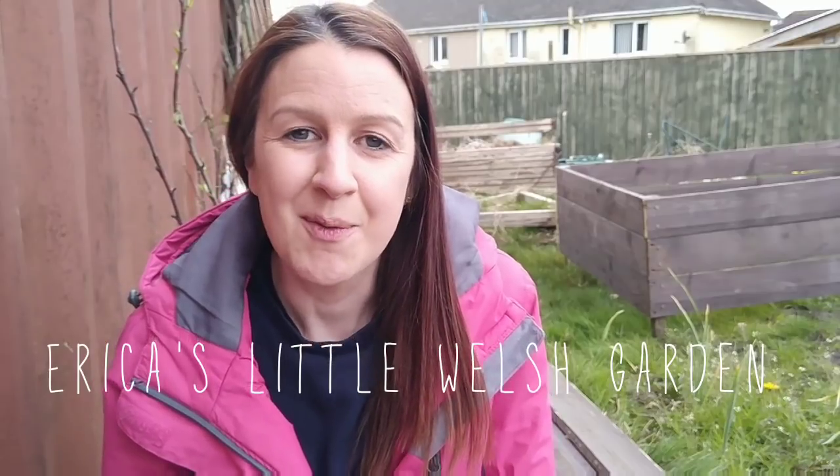Hello, welcome back to Erica's Little Welsh Garden. It's Monday the 15th of April today and I've officially been working on my new plot for about a week now, or it's actually a week since I did my initial tour for you. So I thought I'd bring you along today to show you what I've been up to in the last week. I have been busy, and I'm so pleased to be able to bring you along this journey from the start.